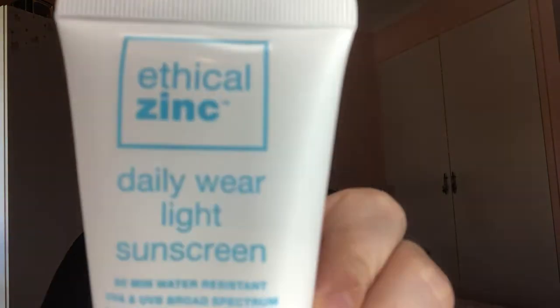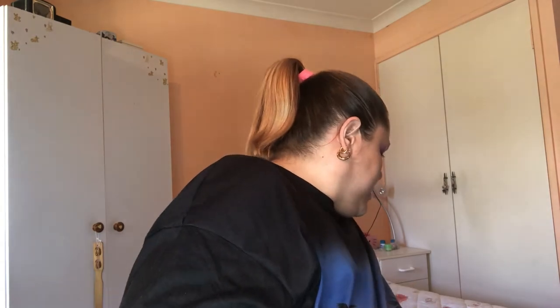Because I've been really into sunscreen over the last six months to a year, a company called Ethical Zinc sent me some of their products. This one is their daily wear light sunscreen — it has a slight whitish look because it's zinc. Then there's their natural clear zinc sunscreen. They're both SPF 50, made here in Australia. I've tried both and I think I prefer the natural clear one out of the two.